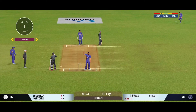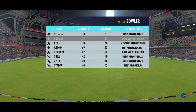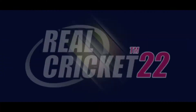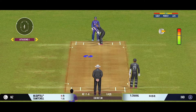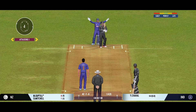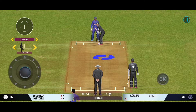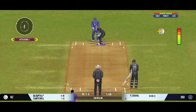He really had to reach for the ball to collect it. Spin is brought into the attack, and the batting power play comes to an end. Cracking delivery — almost unplayable. The batsman is losing his concentration there.